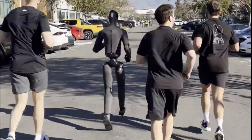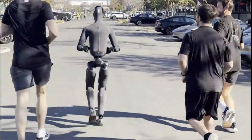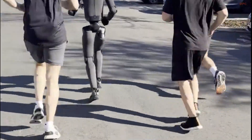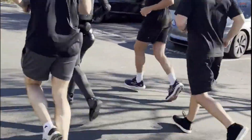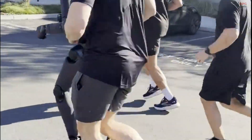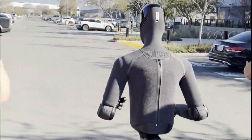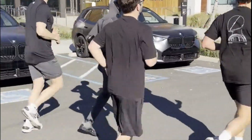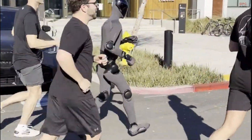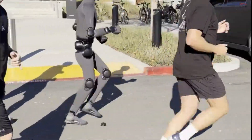More importantly, this progress hints at what comes next. A robot that can run smoothly can also stop suddenly, turn sharply, and adapt to unpredictable terrain. That opens the door to real deployment beyond controlled lab settings. We are moving closer to a future where humanoid robots are not just impressive demos, but practical tools that can move through the human world without constant supervision.